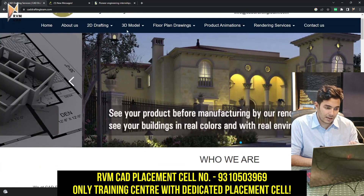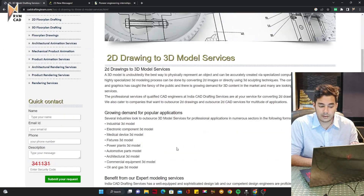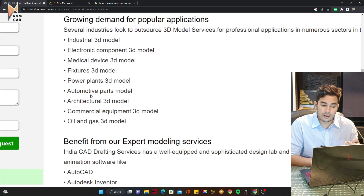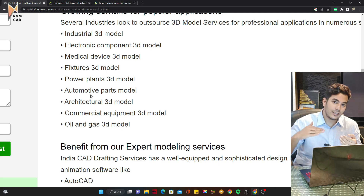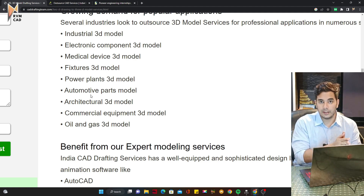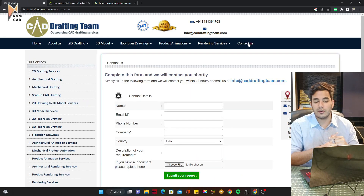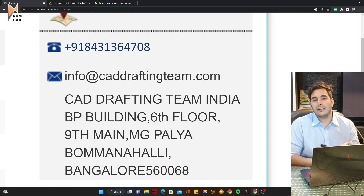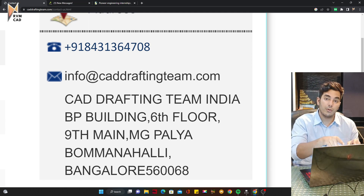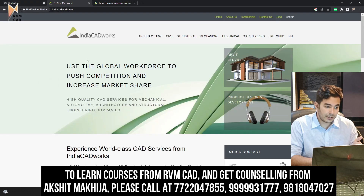Open their website and read what kind of projects they've done and what services they provide, like 2D to 3D model conversion. If they have an automotive department and you have done automotive work before, highlight that in your resume. To apply, go to their Contact Us page and call them directly — tell them you got this job update from the RVMCAD YouTube channel. You can take a screenshot of their phone number, and walk-in interviews are also fine.